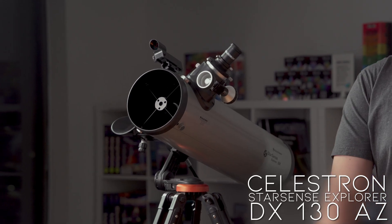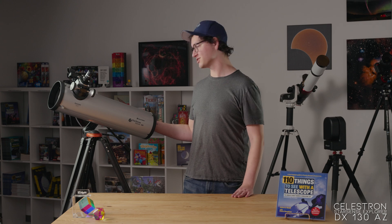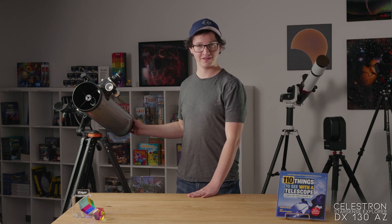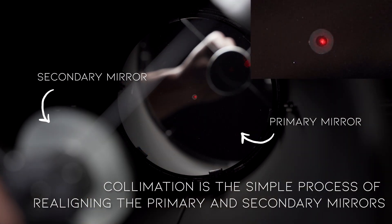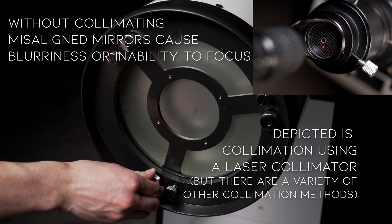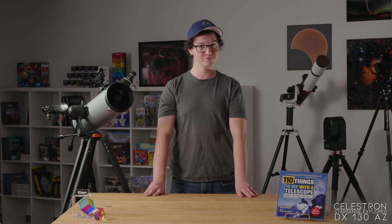This is the Celestron StarSense Explorer DX130. It's a Newtonian reflector telescope on a manual AZ mount. Just like the 102, it comes with Celestron's StarSense technology, which lets you use your phone as a step-by-step navigator to find deep sky objects. Newtonian telescopes help you get a lot more aperture and focal length for your money, but it does come at the cost of requiring collimation every now and then to help realign the mirrors and get a sharper image. So it's a little bit less grab-and-go than a refractor, but you do end up getting more bang for your buck. The relatively large aperture and focal length for its price point make it really good for lunar observing, for looking at the planets, and with a solar filter, looking at sunspots.